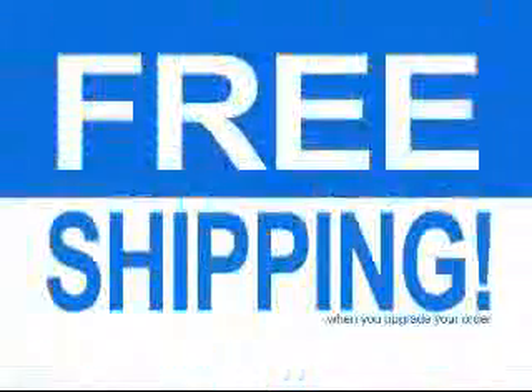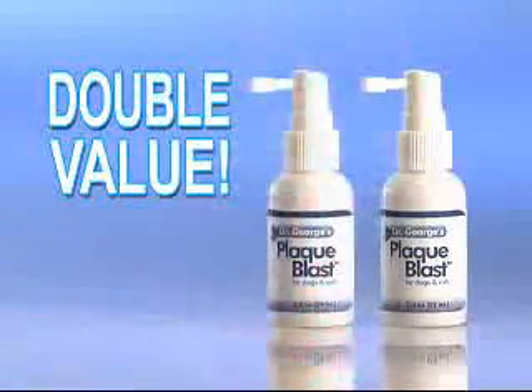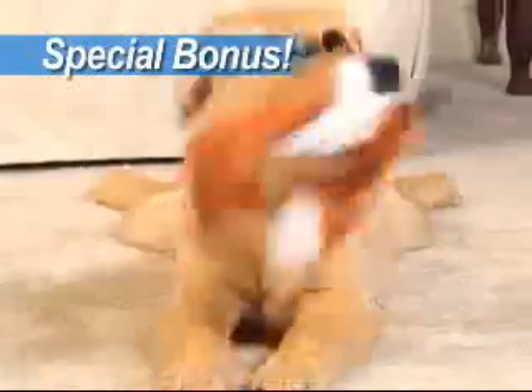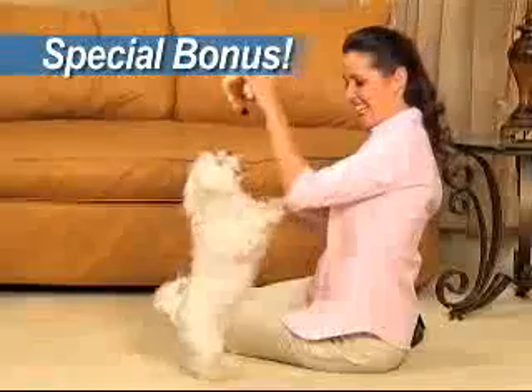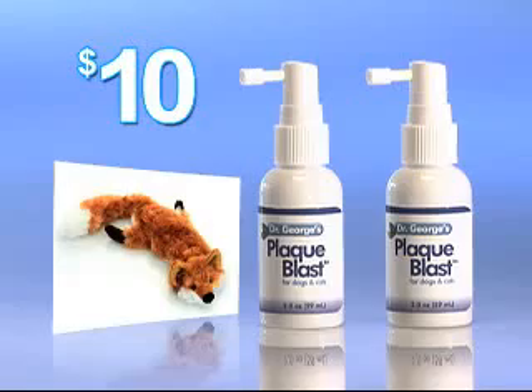Order now and find out about free shipping. As a bonus, we'll double the value to two bottles of Plaque Blast. But call right now, and you'll also receive our Crazy Critter as a bonus — just pay separate processing — the stuffing-free plush toy that dogs everywhere go crazy for. That means you get two bottles of Plaque Blast and our Friendly Fox Crazy Critter, a $50 value, all for just $10.